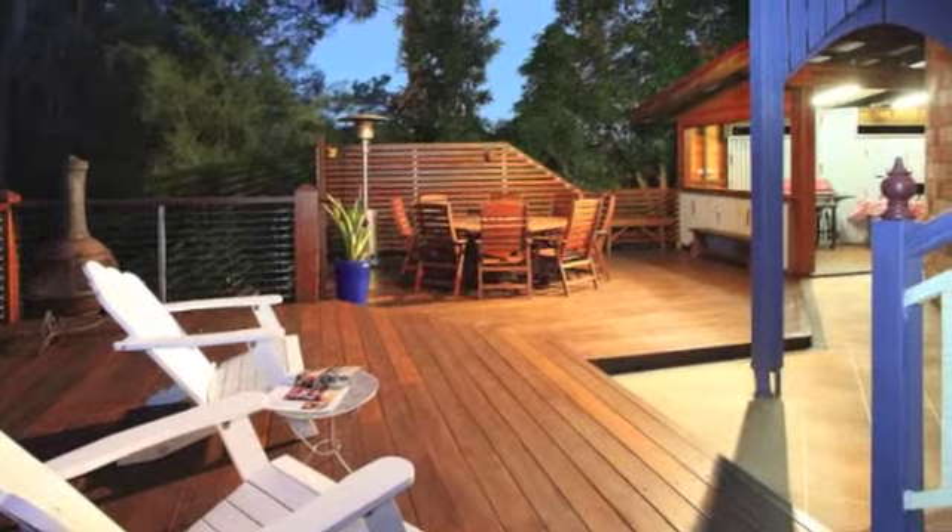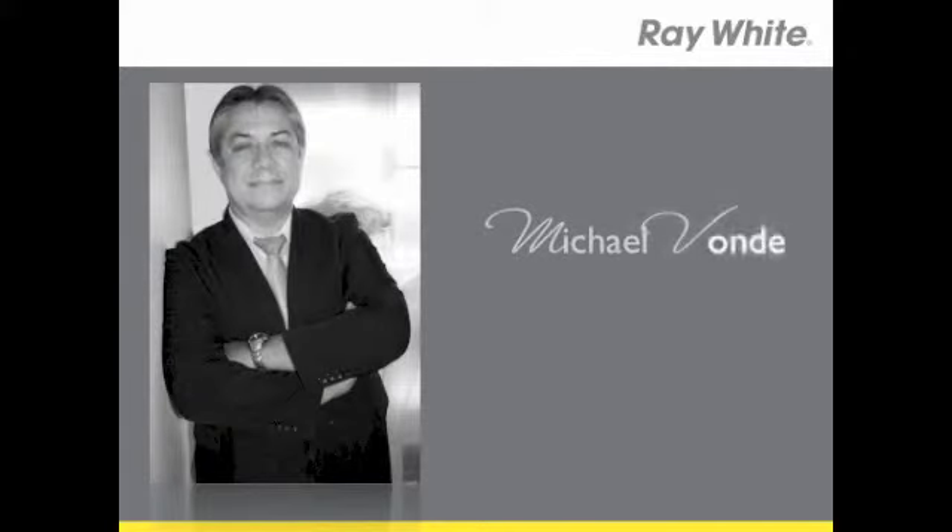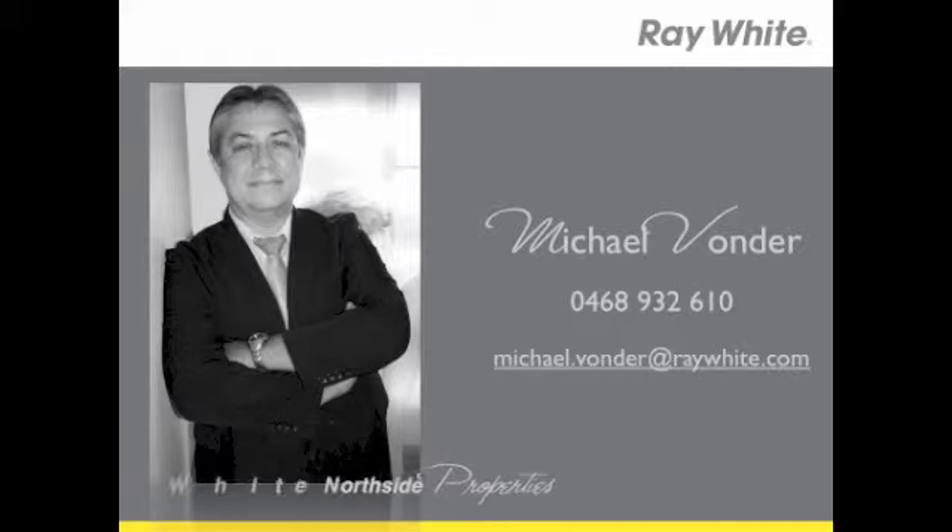Just a warning, the outside entertainment area will leave you spellbound. Call Michael Vonda now so you don't miss all this stunning property has to offer.